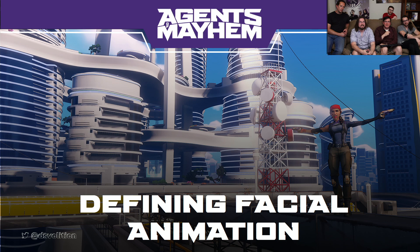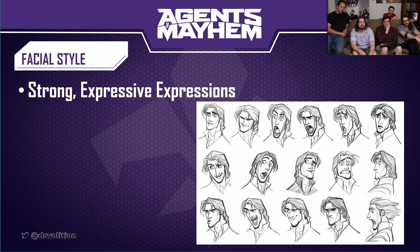Let's see what we can do to lean into style. What does 2D do that works here that we can maybe replicate? What this means was focusing on strong emotive personality expressions.